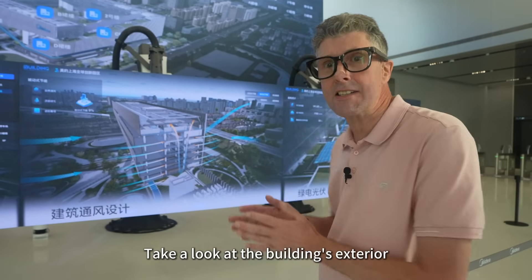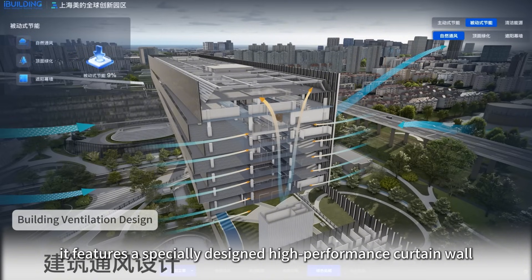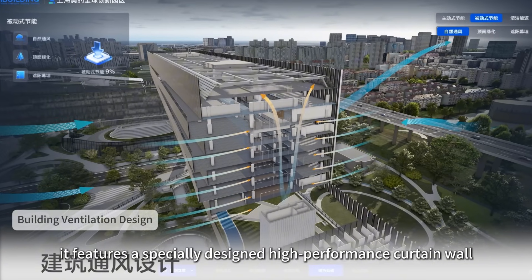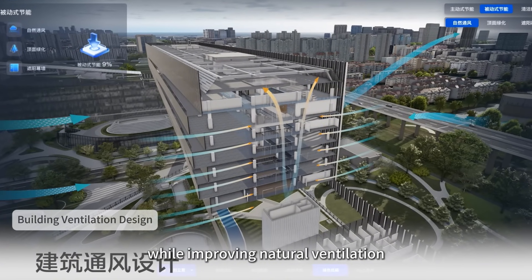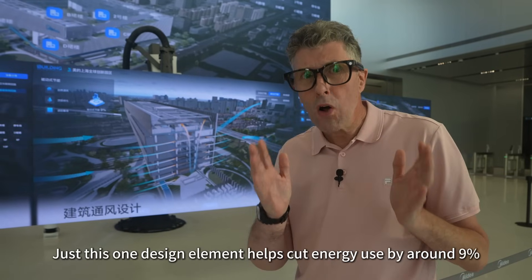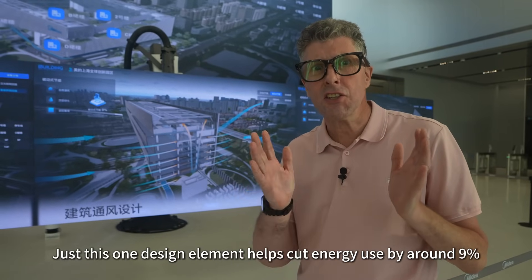Take a look at the building's exterior. It features a specially designed high-performance curtain wall that reduces heat gain and noise while improving natural ventilation. Just this one design element helps cut energy use by around 9%.